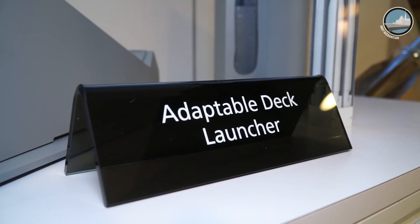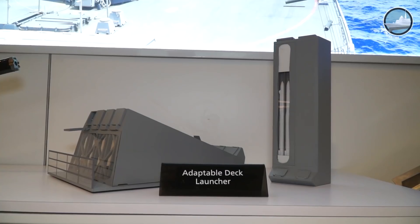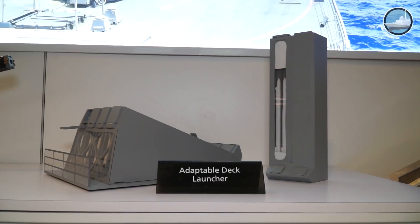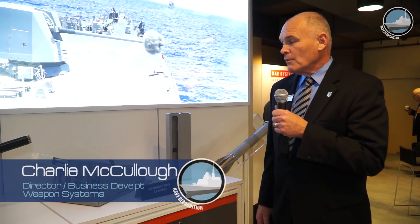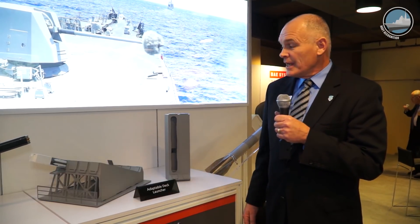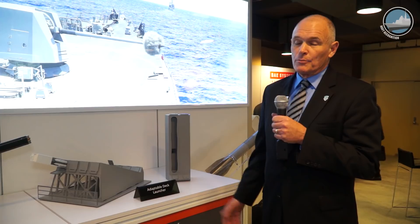This is something new and old. This is something we've developed for the carriers, for self-defense of the carriers several years ago. The reason we brought it out here for the Surface Navy Association Symposium is that it has applicability in other platforms as well.